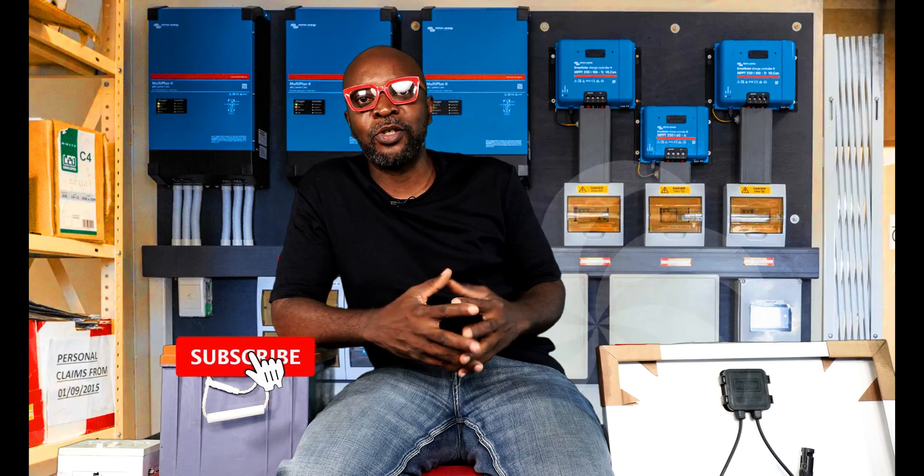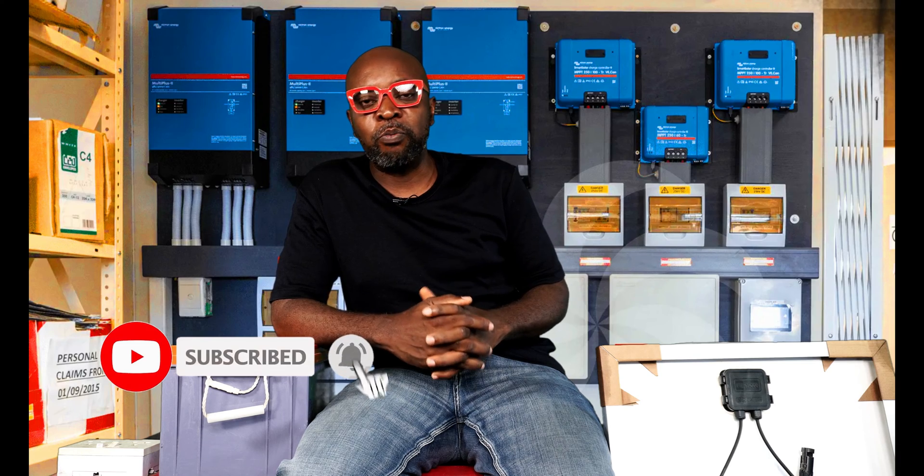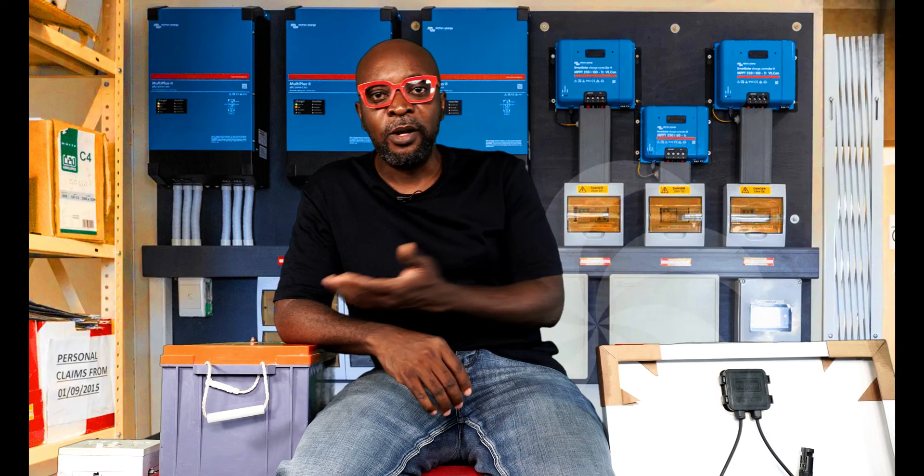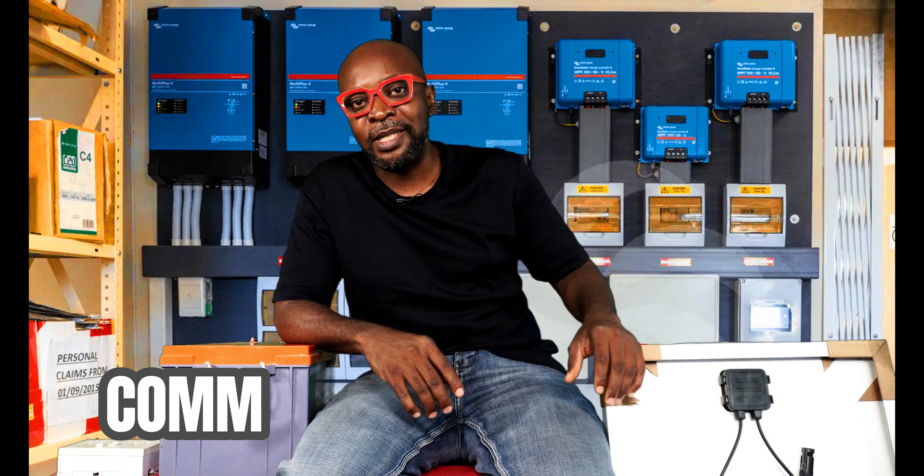If you haven't subscribed, kindly subscribe — this is how you support us, and the more you subscribe, the more we can reach out to more people. Don't forget to comment, share, and like.